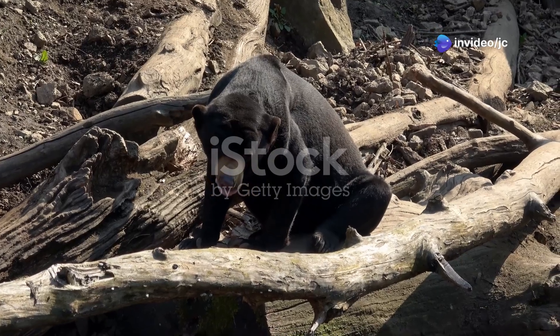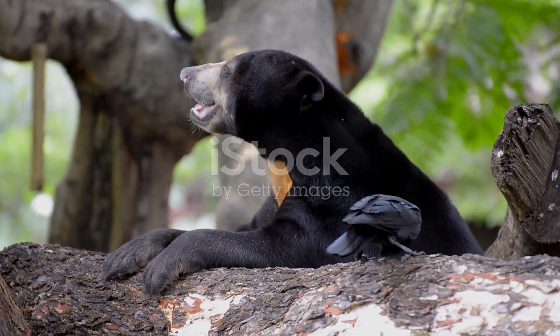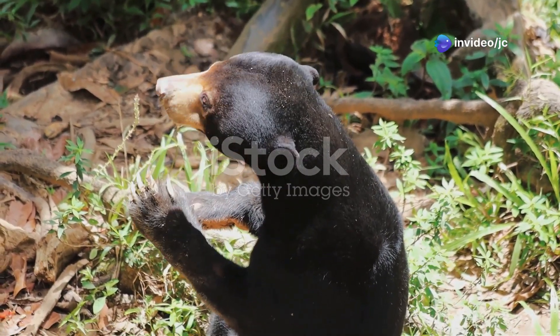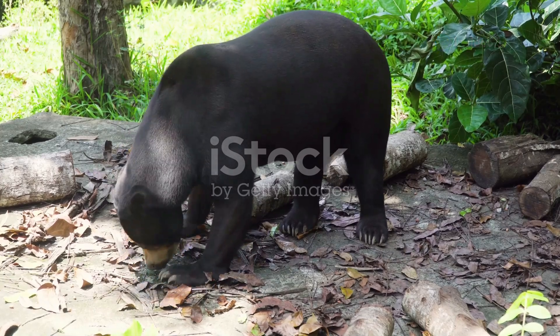Sun bears are arboreal wonders. They spend a lot of their time in trees, thanks to their long curved claws. These claws are perfect for climbing and foraging for their favourite foods: fruits, insects and honey. They're sometimes called honey bears for their sweet tooth.